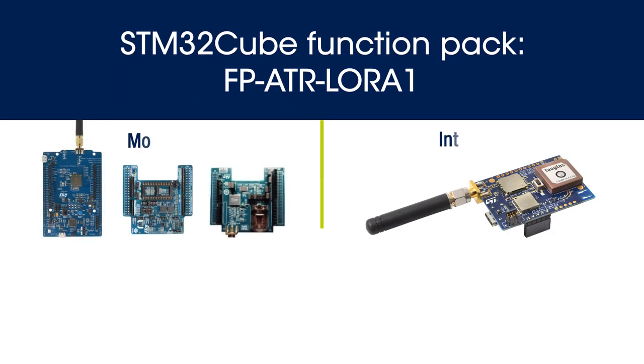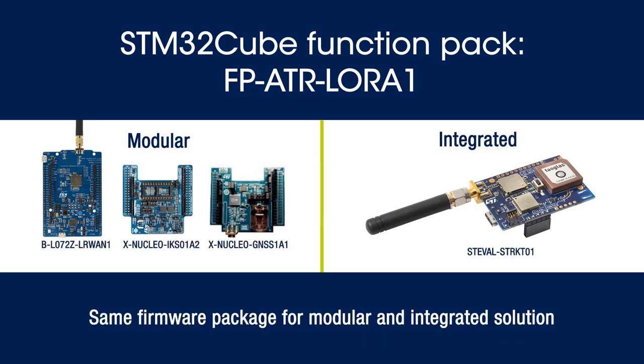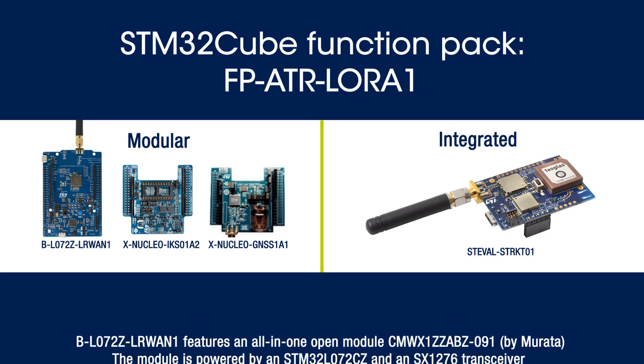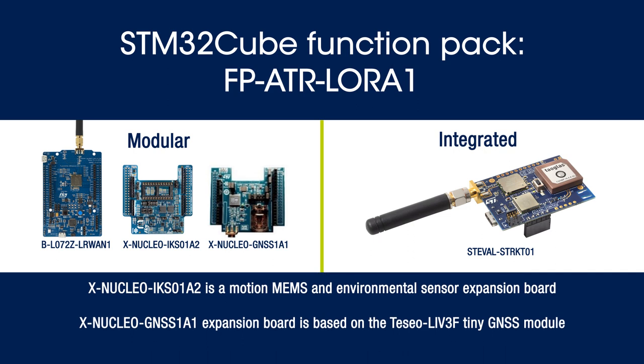It also comes with comprehensive software and firmware libraries, notably the FP-ATR LoRaWAN Function Pack, which can be run both on the Nucleo Development Kit shown here and on the ST-Eval STR-KT-01.